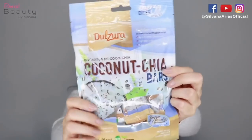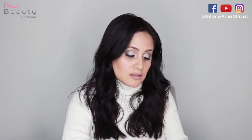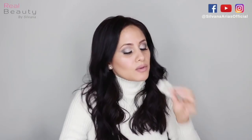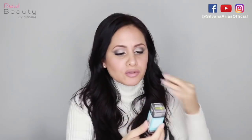I know I'm going to love this one. Bocaditos de coco chia - these are coconut chia bars from Dulzura. I need to try this one right now. You know I'm really honest when I try something. I'm obsessed with coconut. Mmm, this is so good. This is eucalyptus oil from Sky Organics. Sorry, I need to finish this first.